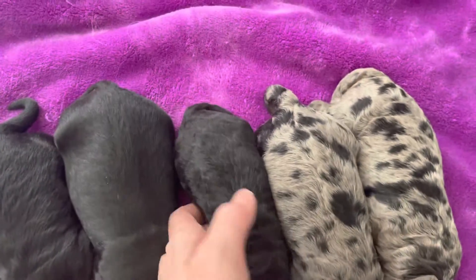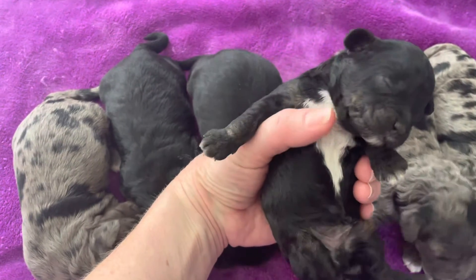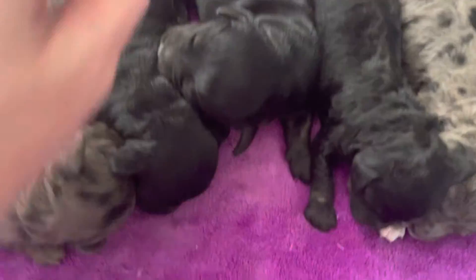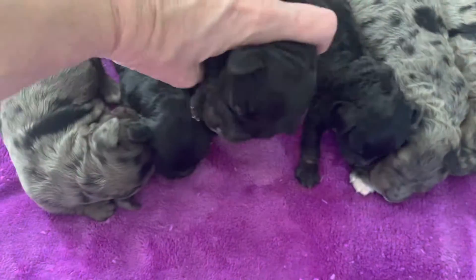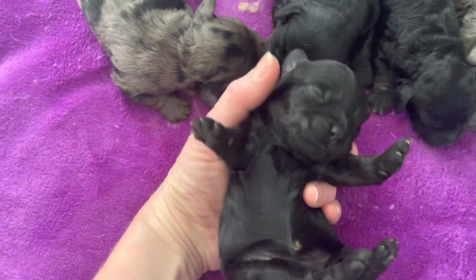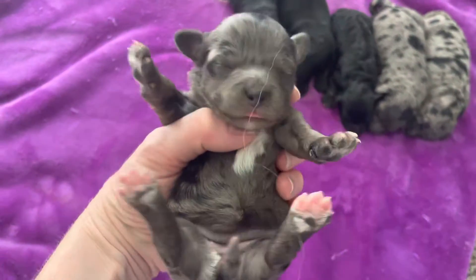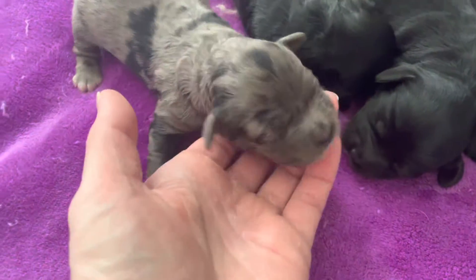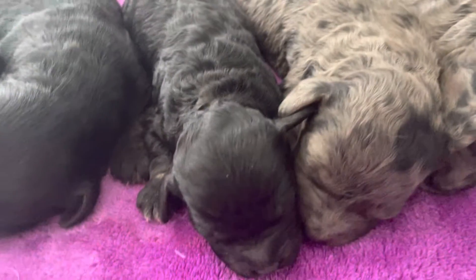Look how tiny this one is — it's our little runt. But he has some really nice white markings on him and he's pretty curly as well. This little boy has some white markings on him. I think this little girl is solid black. Solid black female, a merle female, and then two merle boys.